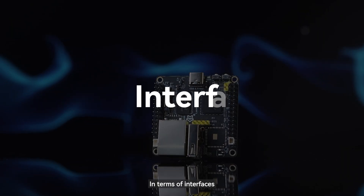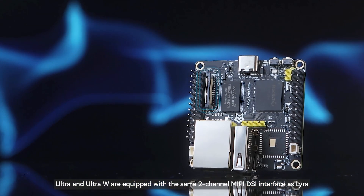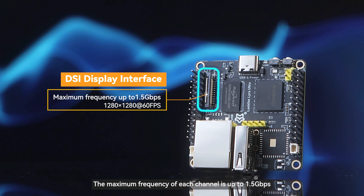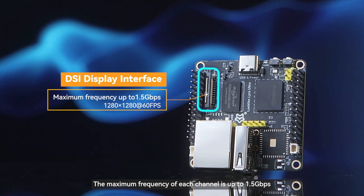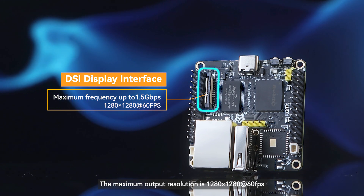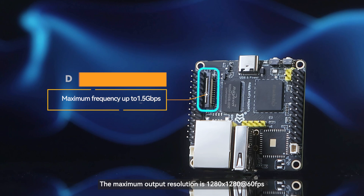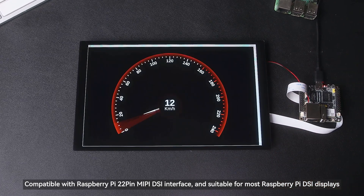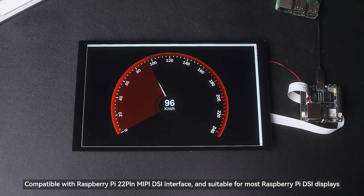In terms of interfaces, the Ultra and Ultra W are equipped with the same two-channel MIPI DSI interface as Lyra. The maximum frequency of each channel is up to 1.5 Gbps, with a maximum output resolution of 1280x1280 at 60fps. It is compatible with the Raspberry Pi 22-pin MIPI DSI interface and suitable for most Raspberry Pi DSI displays.